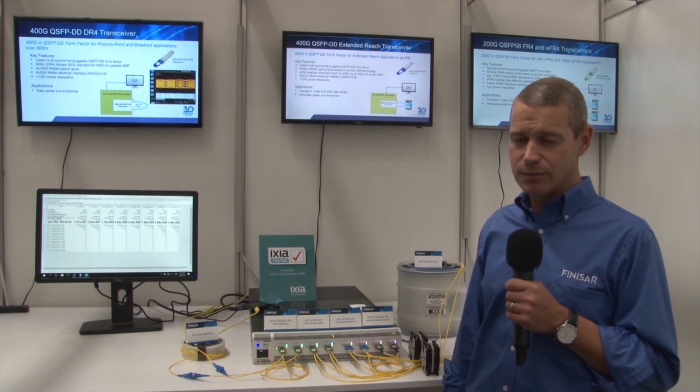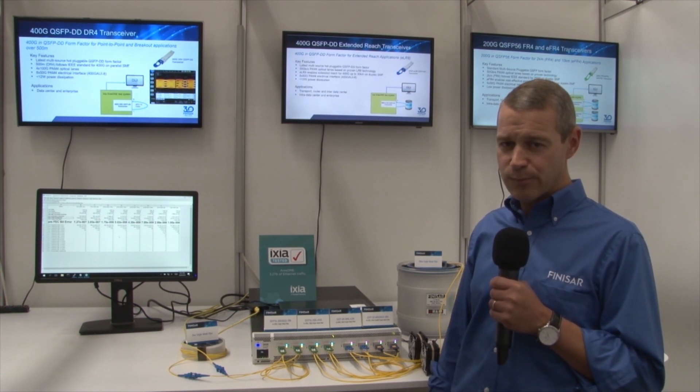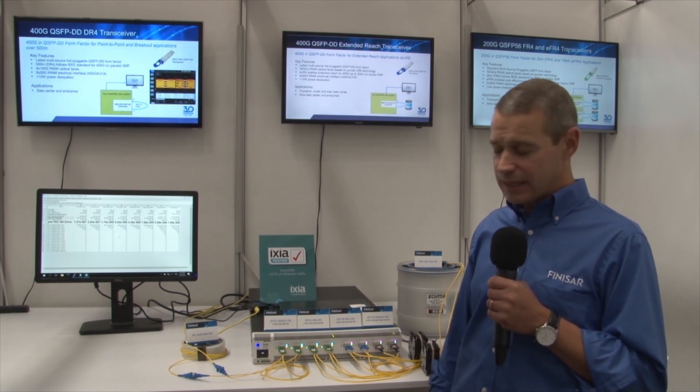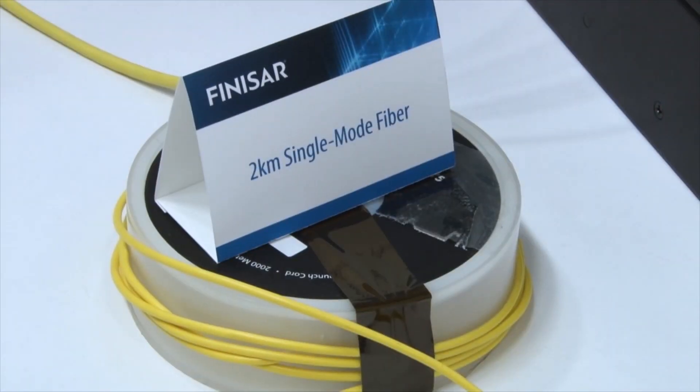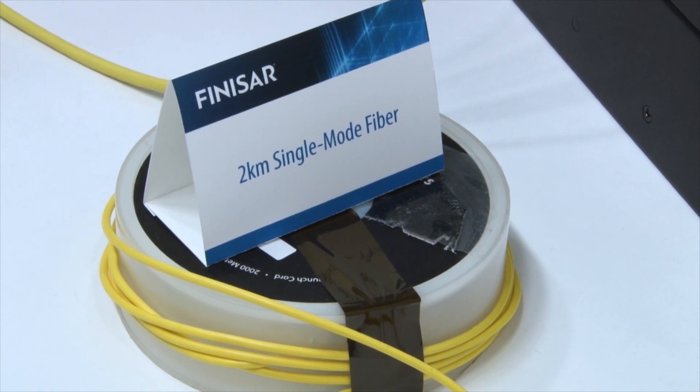Within the Ixia 8-port test system, we are demonstrating four separate products. The first is the 200G QSFP56 FR4, an IEEE standard over two kilometers of single-mode fiber.